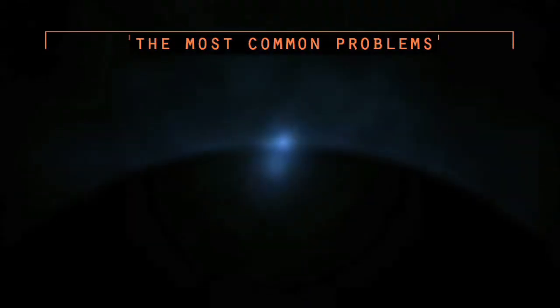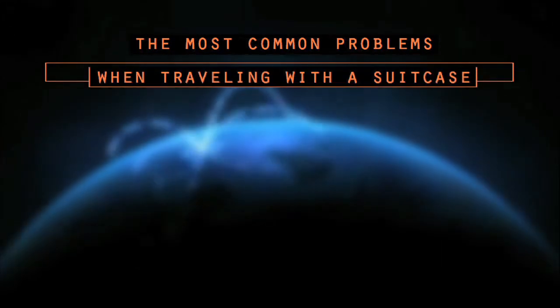We asked frequent flyers what their most common problems were when flying with a suitcase. Here are the top 5 answers.